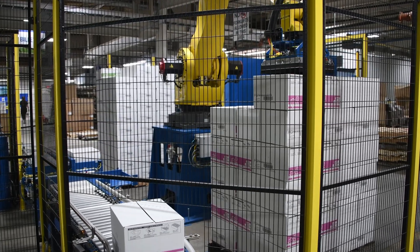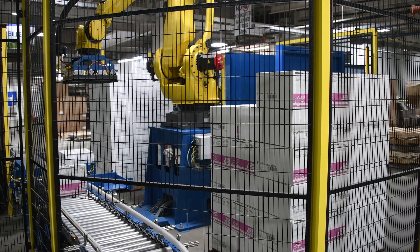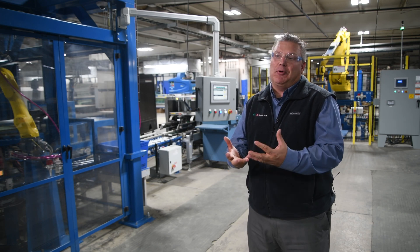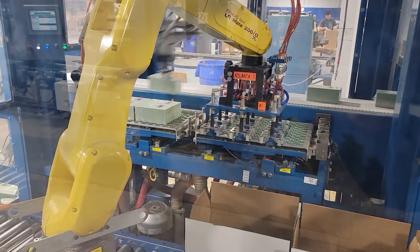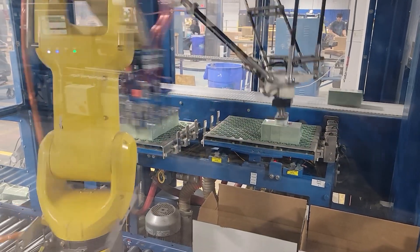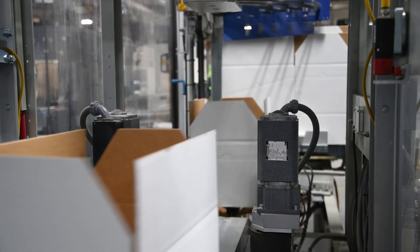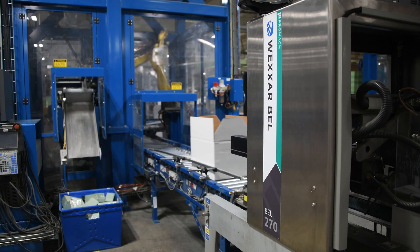When we discussed the application, it involved multiple products, so we had to develop a concept flexible enough to handle everything from a simple square product to a somewhat tapered cup. Upon sample review, Brenton came up with a robotic pattern-forming solution into a top-load robotic case packer that has been a great concept, great design, and has worked very well and is very flexible for their products. These two lines also included case erectors and sealers from another Promac brand, Wexar Bell.